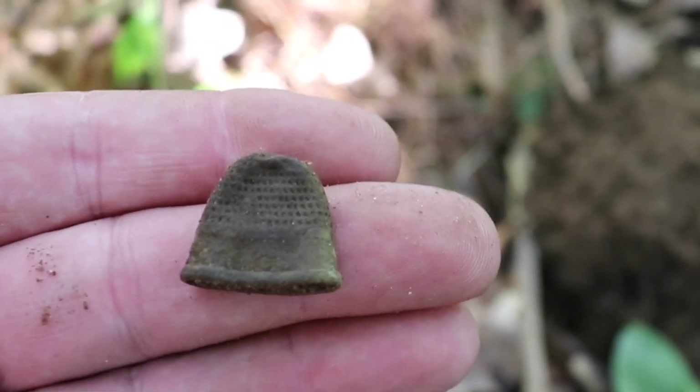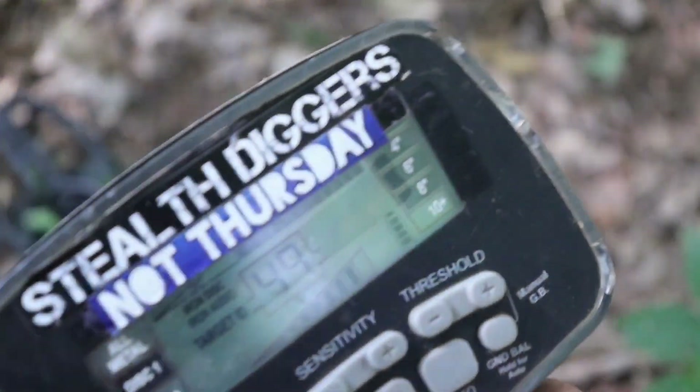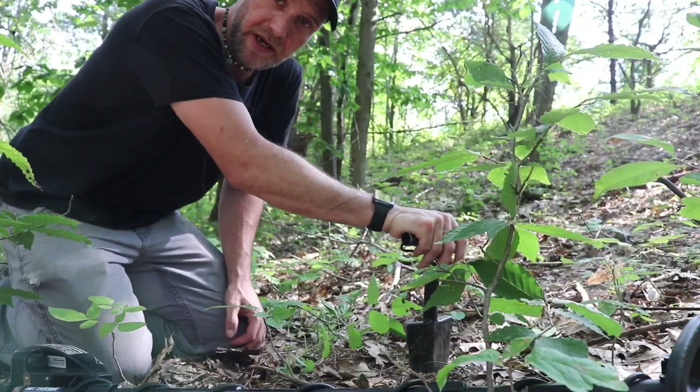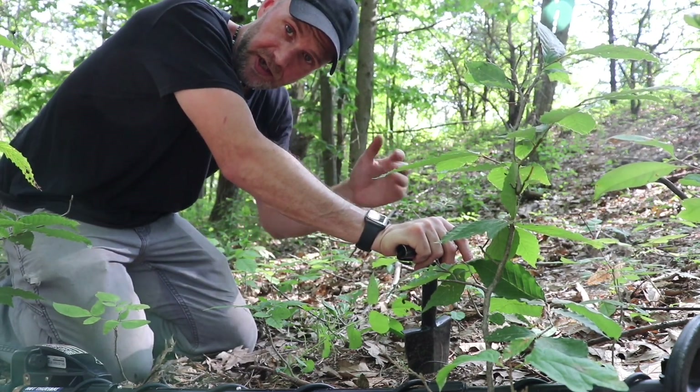We just dug a bunch of lead shotgun shells. I dug a ketchup packet. And then this. It's encouraging. So as you can imagine it's been desirable to want to find something here. The cellar hole predates the 1800s establishment that's on the property now.